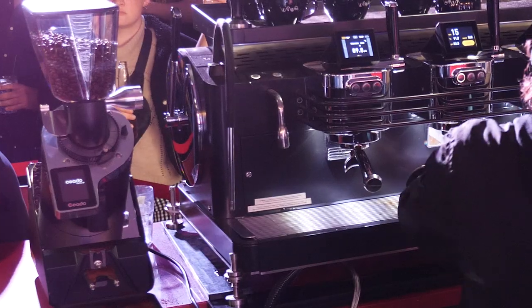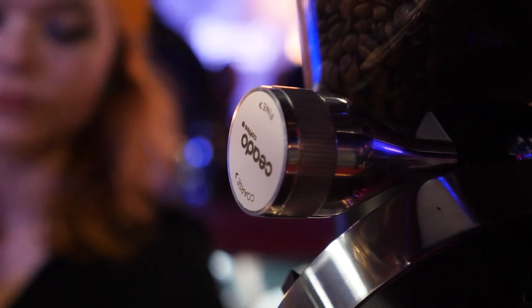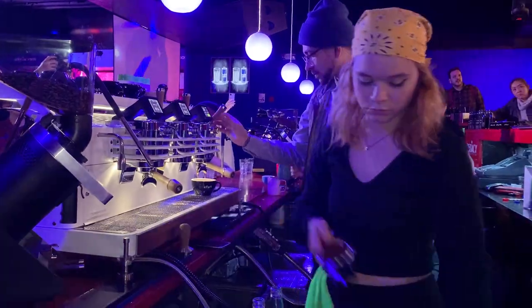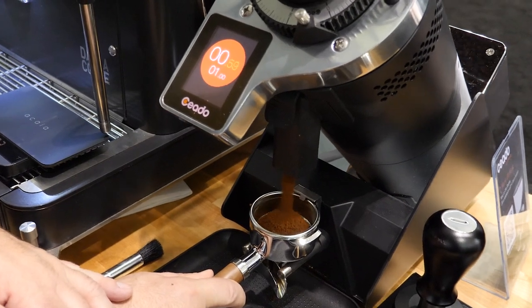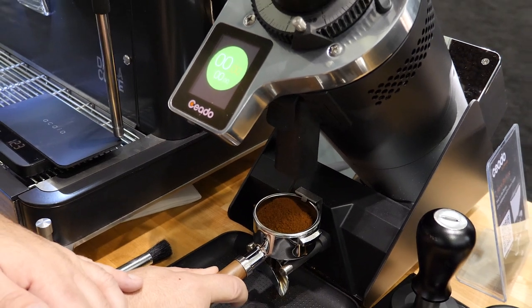The grinders? It was the Chiato E37Z Barista. This new grinder is a hopper-fed, zero-retention grinder. A perfectly fresh dose from a hopper-fed grinder is something never done before and a game-changer for high-end specialty cafes.